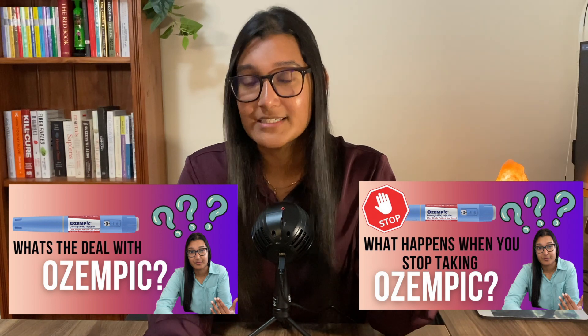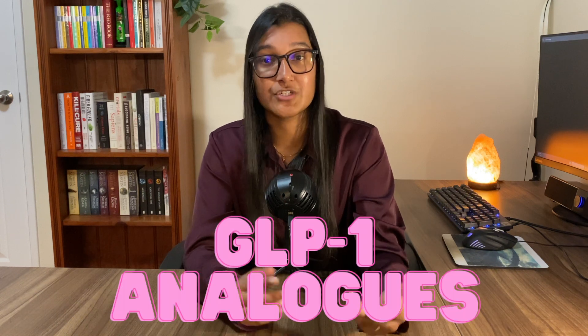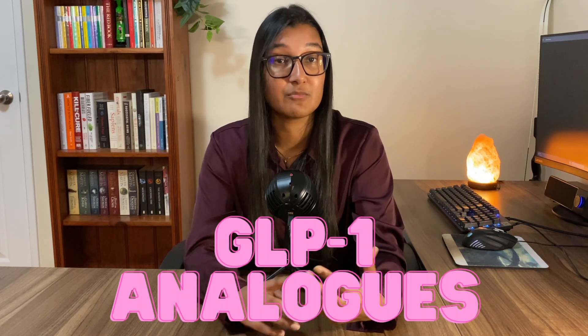Hello everyone, welcome back to the channel. Over the past few months I've made some videos about Ozempic and more recently Mounjaro, because if you haven't heard, these medications are taking the world by storm at the moment. These medications are known as GLP-1 analogs, and over the past few years we've seen new types of them pop up, the newest being Mounjaro.